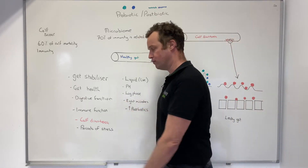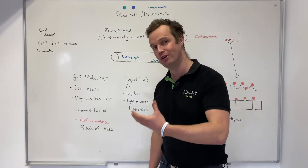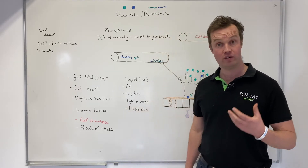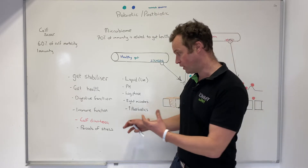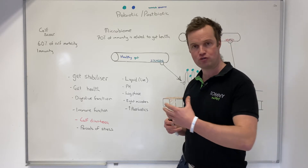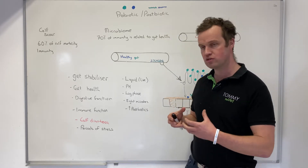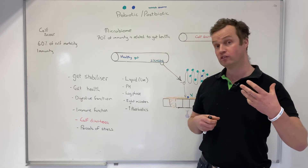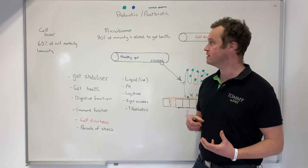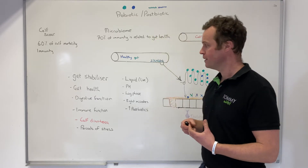Probiotic and postbiotic solutions are really key in supporting good digestive function and immune function. For young calves, a healthy gut is absolutely essential. For calf diarrhea, periods of stress — such as calves being transported in dairy-to-beef systems — I'm seeing such a good response from this product, both as a supportive treatment and as a preventative on farm.